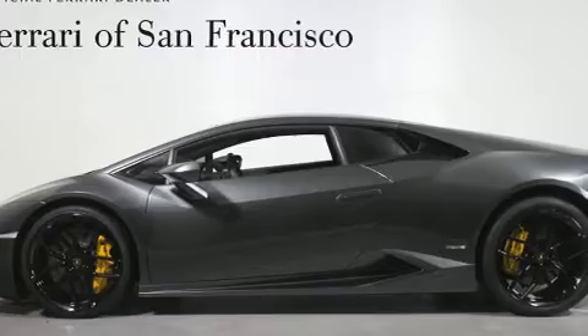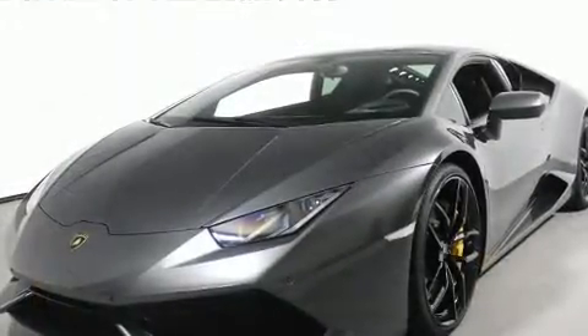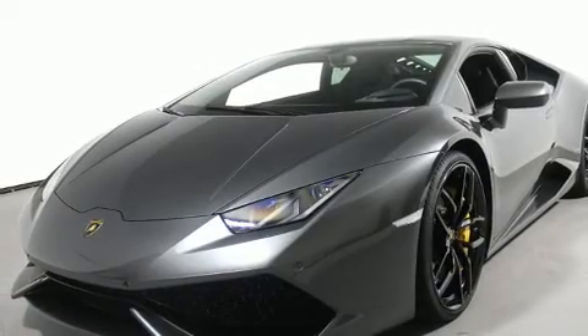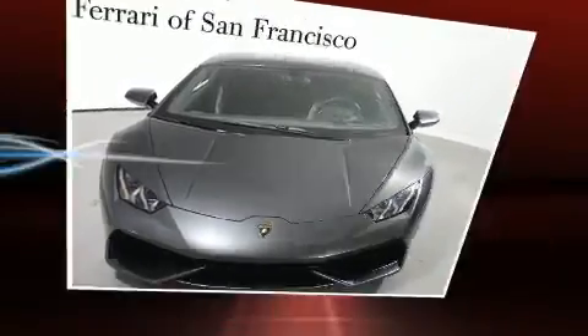Top features include remote keyless entry, leather upholstery, a trip computer, a headlight cleaning system, and power front seats. Everything is where it ought to be, from the dashboard controls to the door locks and window controls.